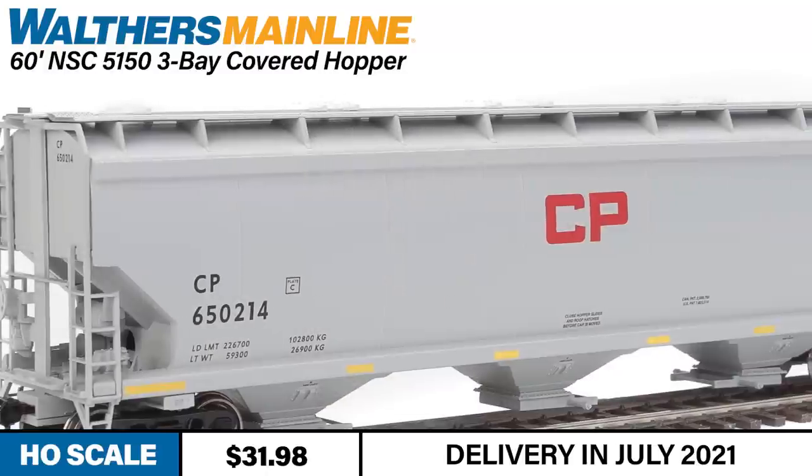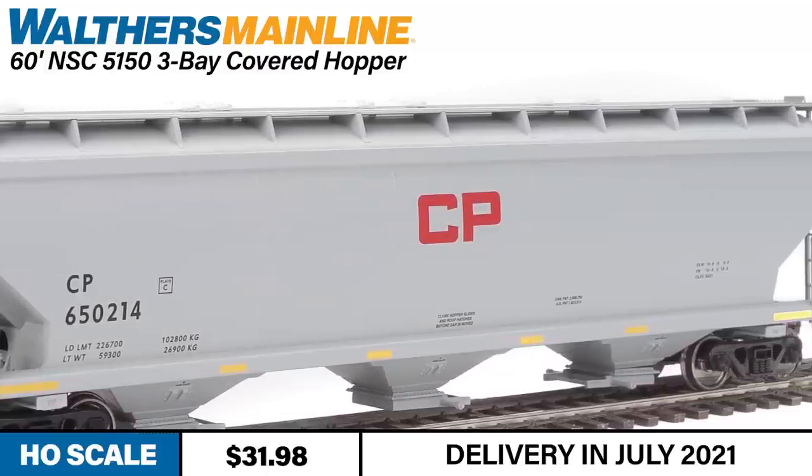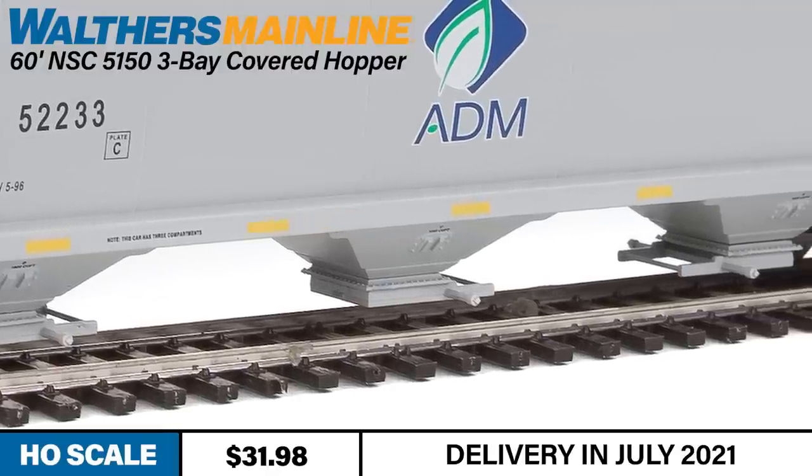Matching prototype dimensions, the car features thin-profile running boards, detailed trough-style roof hatches, and detailed discharge outlets. Durably built and ready for operations.